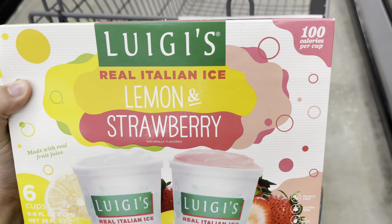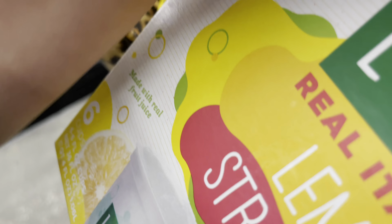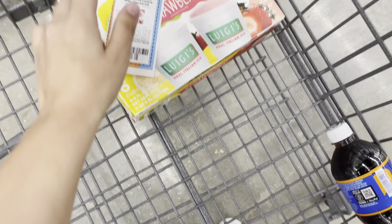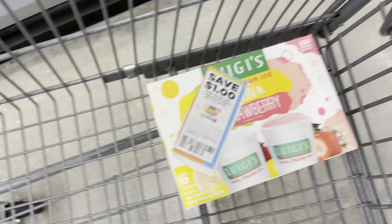For my next deal, I'm going to pick up this Luigi's Italian Ice. It is $2.87 here at my store. I'm going to be using this dollar-off coupon from the 5/9 save, and also submit back to ibotta for $1 back, plus a 10-cent rebate, making the final price just 77 cents.